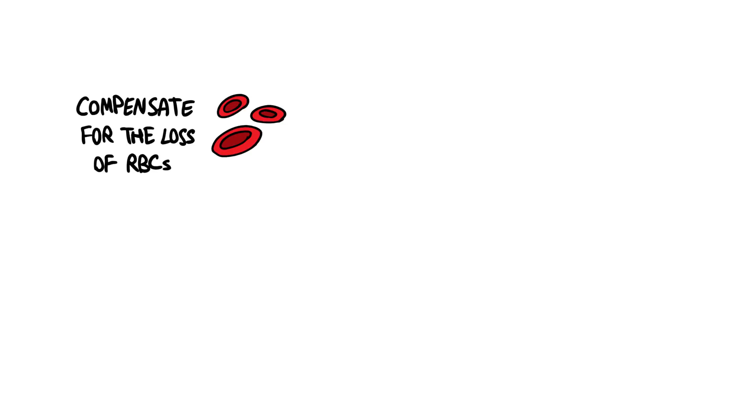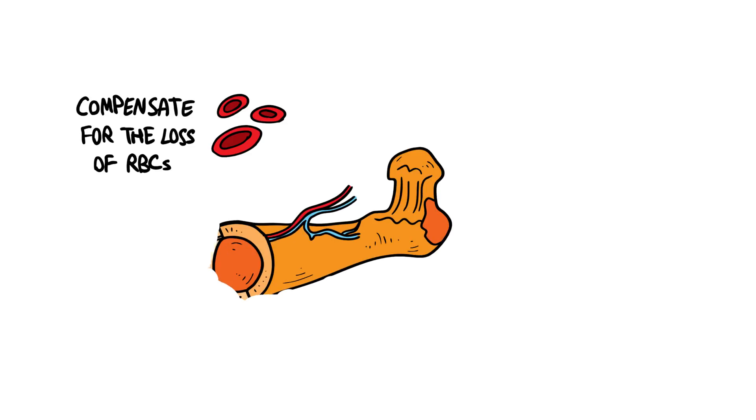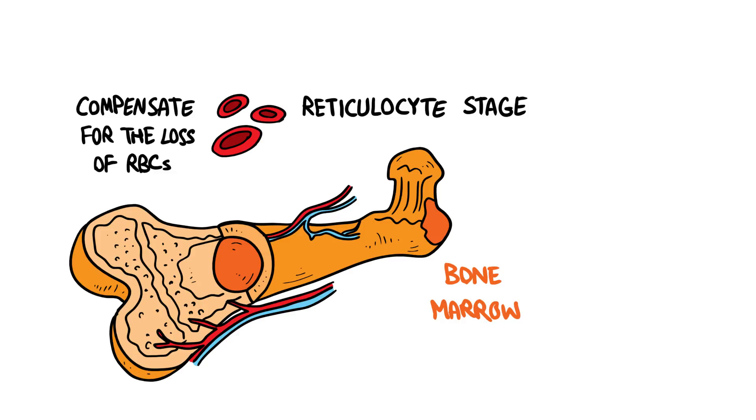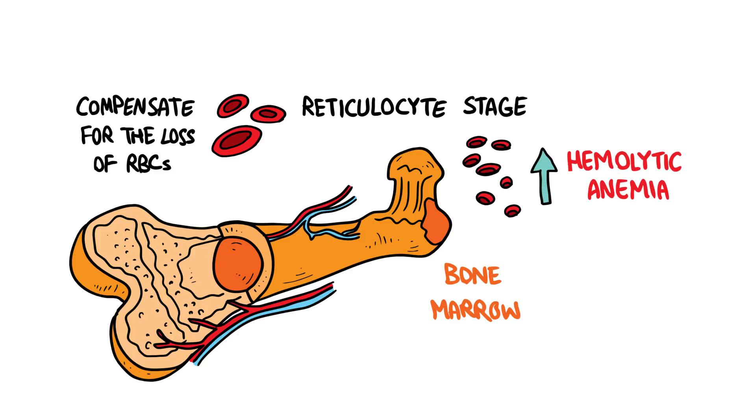Initially, the body tries to compensate for the loss of RBCs by making more red blood cells in the spongy part of the bone called bone marrow. But since the RBCs are destroyed too early at an exceeding rate, they become trapped at an immature young stage called the reticulocyte stage. Elevated reticulocyte count is therefore a marker of all hemolytic anemias, including autoimmune hemolytic anemia.